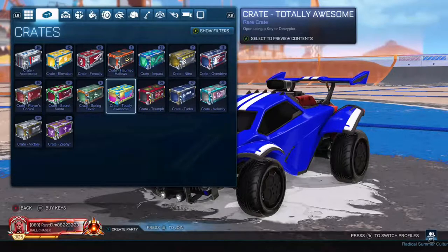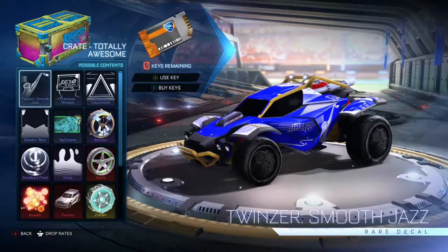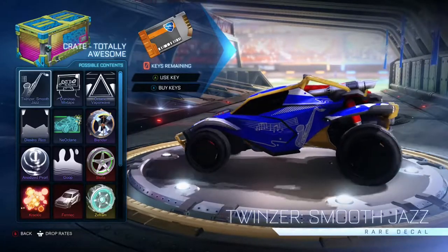Hey, what is up YouTube, this is DJ Phantom here and today I'm going to be reviewing the Totally Awesome crate that just came out today. The first thing we have to look at is the Twinzer Smooth Jazz.